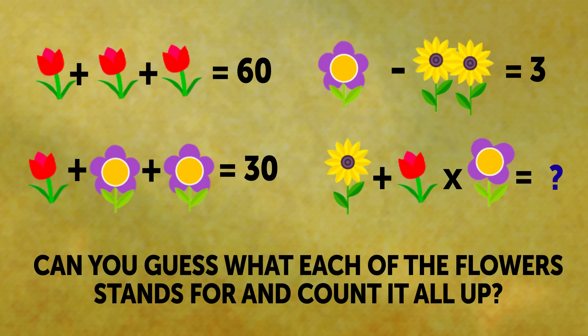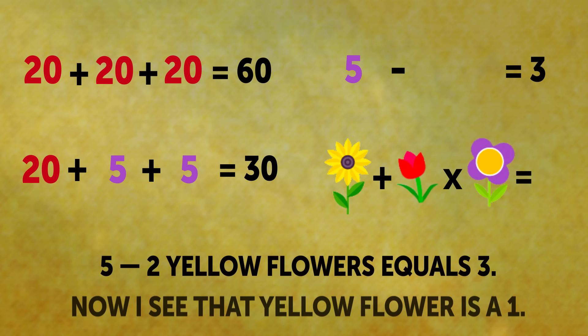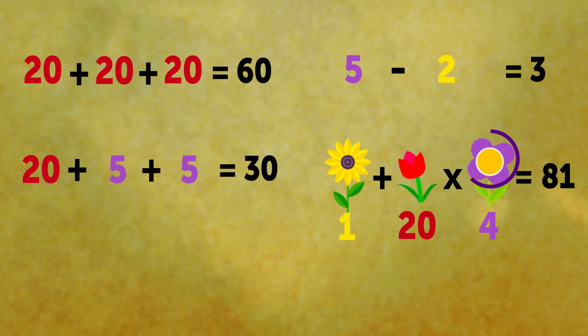Let's go along each line. We have 3 red flowers that equals 60, which makes 1 red flower a 20. 20 and 2 purple flowers gives us 30, so the value of a purple flower is 5. 5 minus 2 yellow flowers equals 3, so a yellow flower is a 1. Finally, 1 plus 20 times 4 gives us 81. Why do we multiply by 4 and not 5? Because the flower is missing one petal.